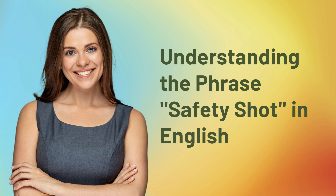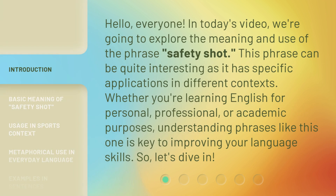Understanding the phrase 'safety shot' in English. Hello, everyone. In today's video, we're going to explore the meaning and use of the phrase 'safety shot.' This phrase can be quite interesting as it has specific applications in different contexts. Whether you're learning English for personal, professional, or academic purposes, understanding phrases like this one is key to improving your language skills. So, let's dive in.